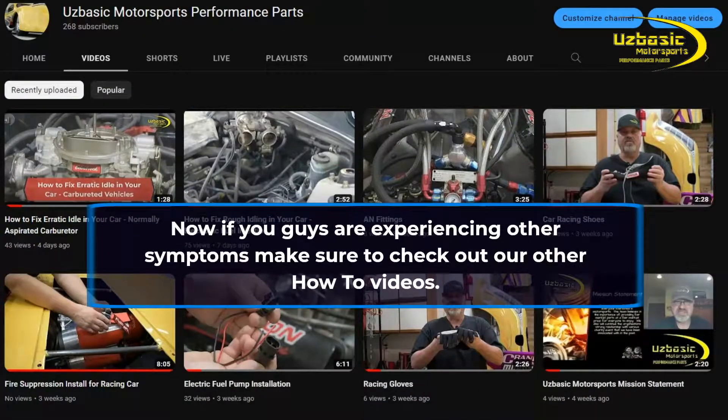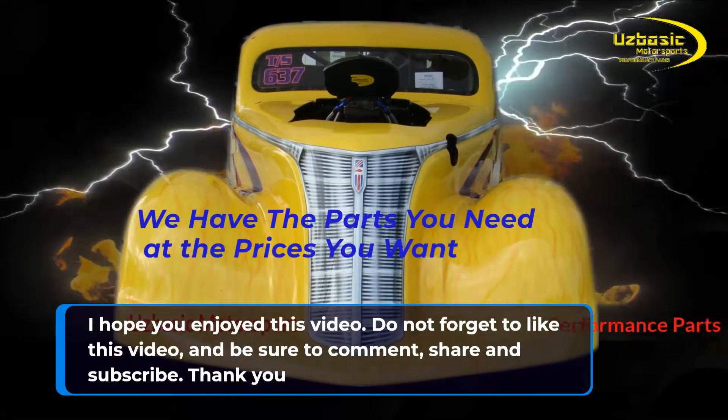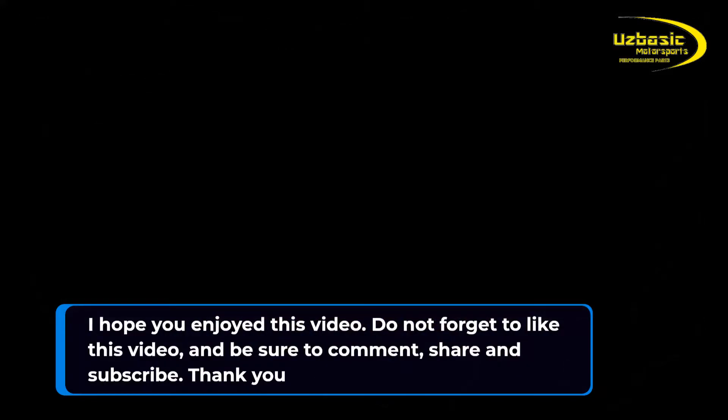If you're experiencing other symptoms, make sure to check out our other how-to videos. I hope you enjoyed this video — don't forget to like, comment, share, and subscribe. Thank you.